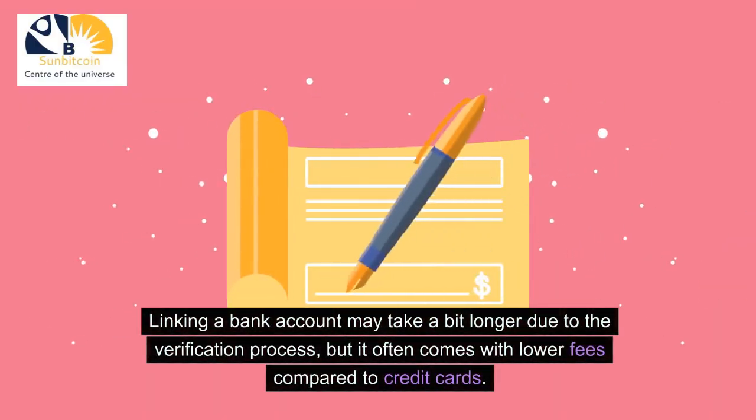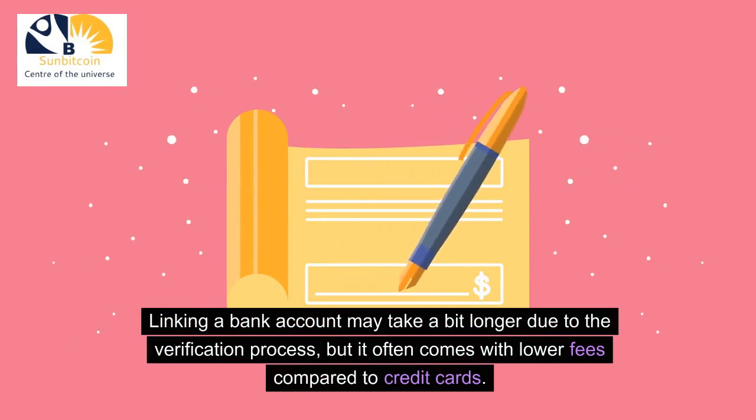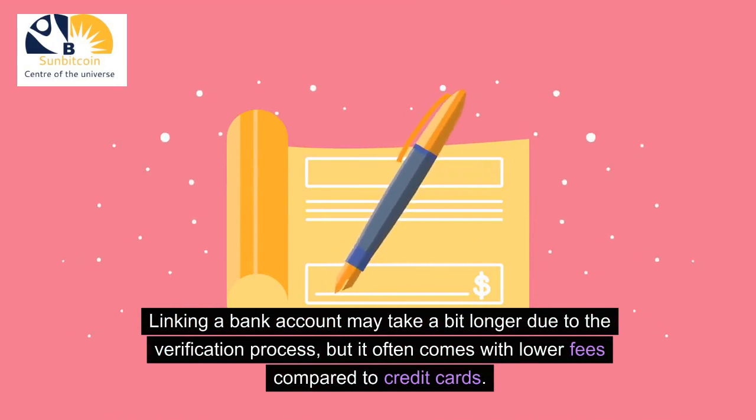Linking a bank account may take a bit longer due to the verification process, but it often comes with lower fees compared to credit cards.